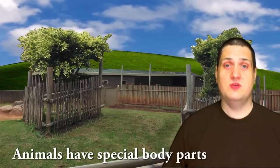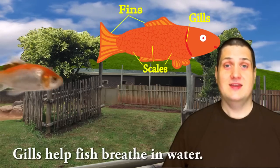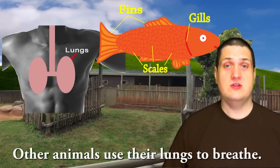Animals have special body parts that help them get air. Gills help fish breathe in water. Other animals use their lungs to breathe.